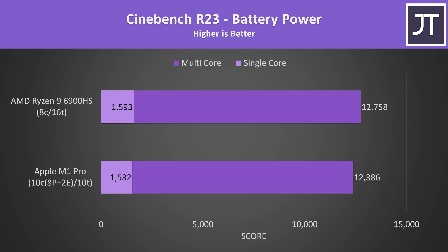Performance on battery power is where things continue to get impressive for Apple. Although the Ryzen 9 6900HS still had the lead in score, the M1 Pro is essentially scoring the same whether or not it's plugged into power. The AMD machine lowered by around 1000 points in the multicore score, which is far lower than we'd see from an Intel based laptop, but compared to AMD, M1 Pro is clearly more power efficient.